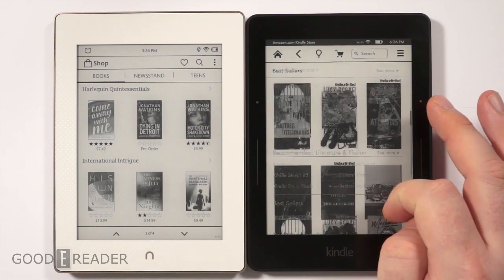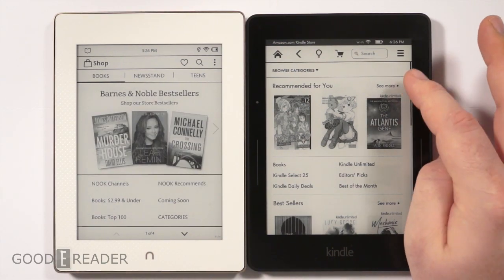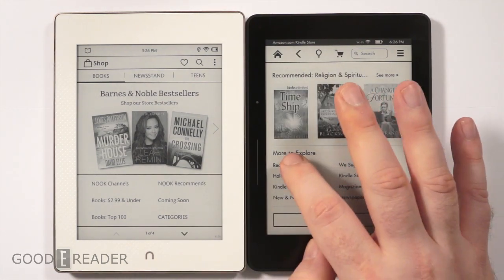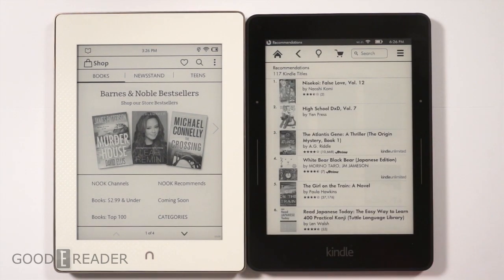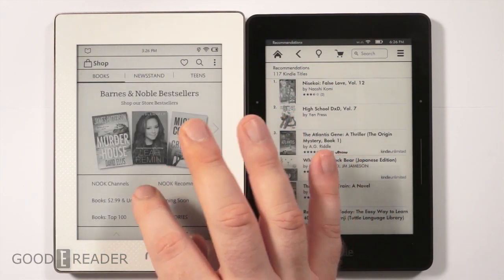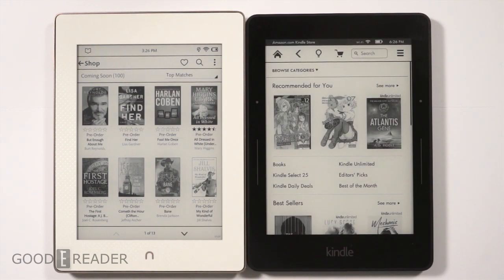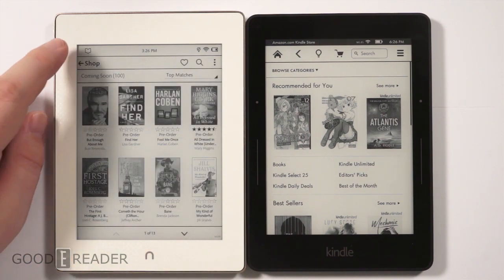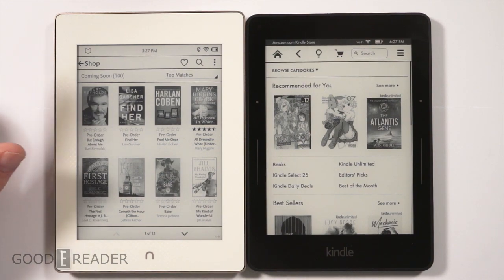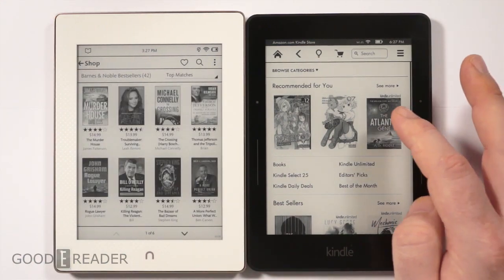Barnes & Noble has curated sections like Harlequin Quintessentials, International Intrigue, Romance, and these change regularly. With Amazon, the bestseller category is fairly consistent — only the books within change — and you get personalized recommendations based on past purchases. What I like about Nook is they have a dedicated area for books coming soon, which Amazon doesn't prioritize. Barnes & Noble really puts heavy emphasis on promoting upcoming books and building hype in advance.